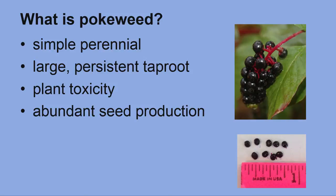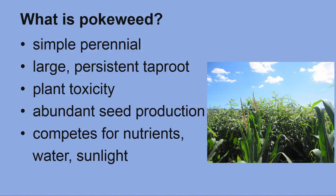Pokeweed is capable of abundant seed production. On average, each berry contains nine seeds. These seeds are dispersed by birds and other animals, machinery, and seeds dropping from the mother plant. Like all weeds, pokeweed competes for nutrients, water, and sunlight.